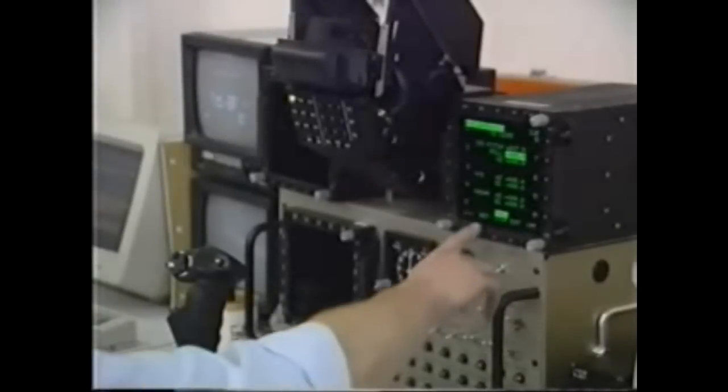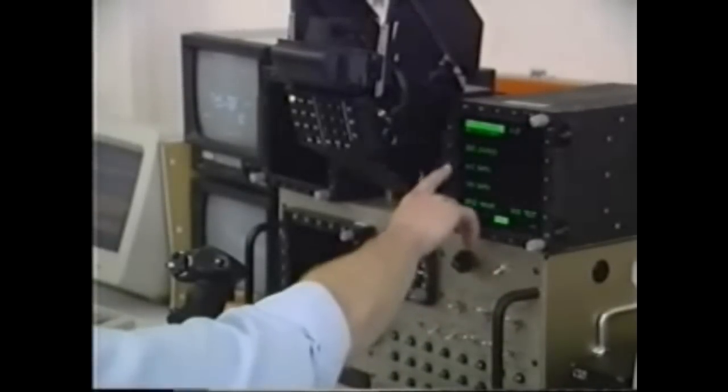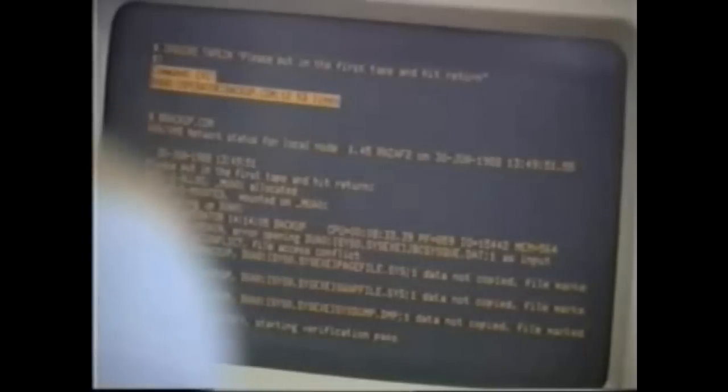They've been using a powerful computer to test the new avionics on this bench-top version of a Skyhawk cockpit. It can simulate flight conditions in minute detail and test the computer programs that control almost every function of the aircraft.